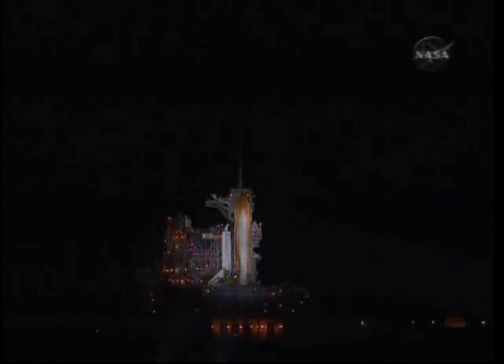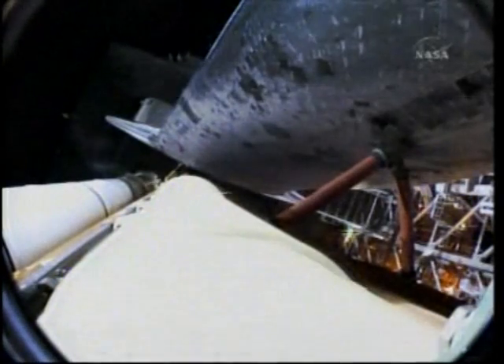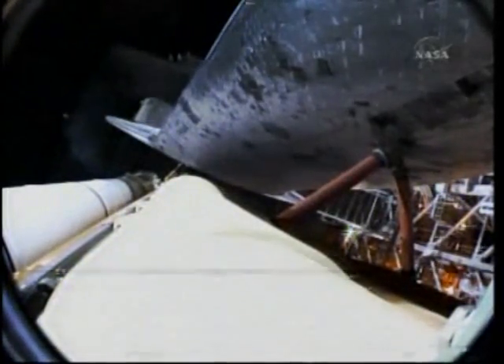T-minus 50 seconds. Transferring the shuttle's internal electricity — Endeavour is now being powered by its three onboard fuel cells. Coming up on auto sequence start at T-minus 31 seconds and counting. Endeavour's five main onboard computers now have primary control of all the spacecraft's critical functions, including control of the countdown from here on out.